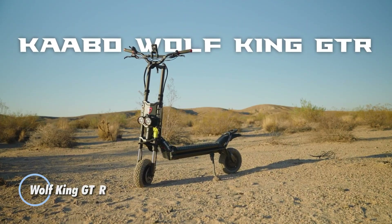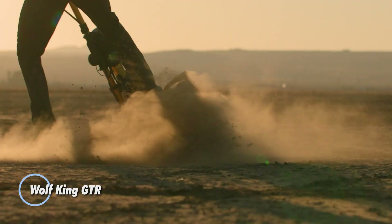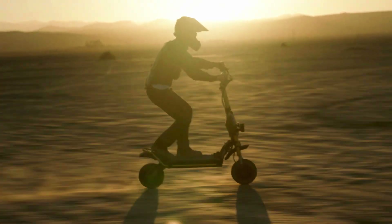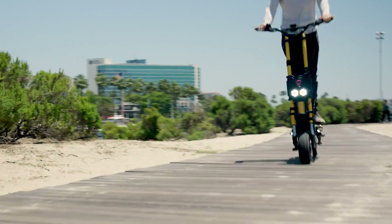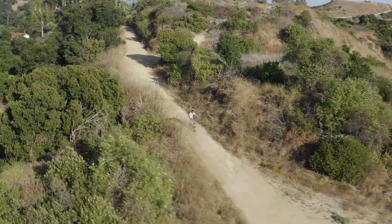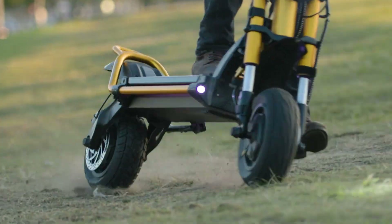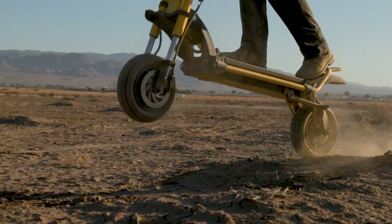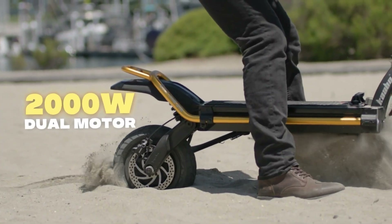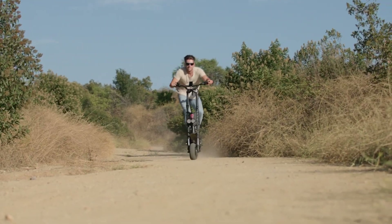The Wolf King GT-R is a premier electric scooter renowned for its exceptional performance and rugged durability. With dual 1,500W motors, it can achieve speeds up to 60 mph and effortlessly navigate steep inclines. This makes it ideal for long-distance travel, supported by a robust 72V 35A battery that provides a remarkable range of up to 145 kilometers on a single charge.